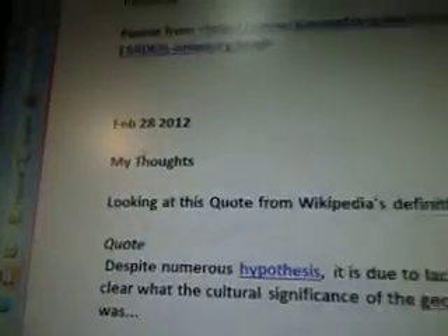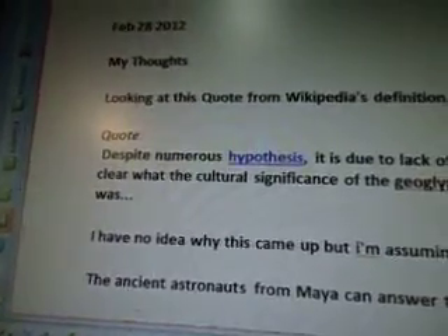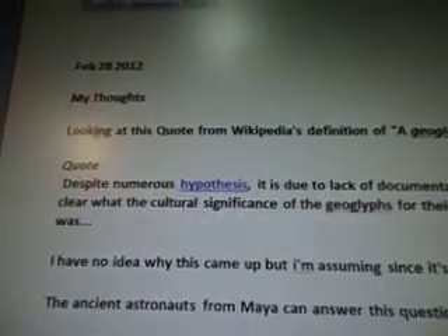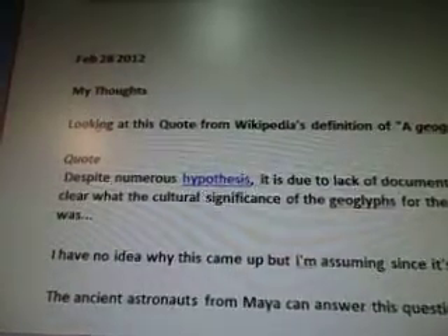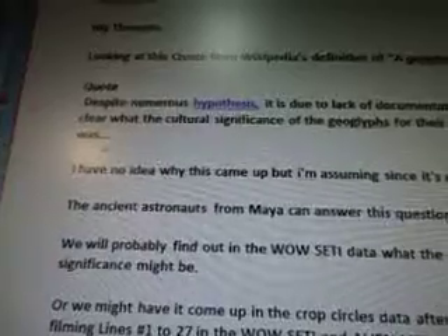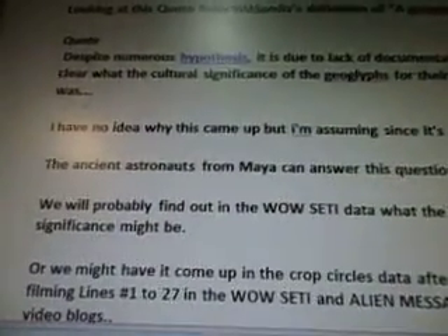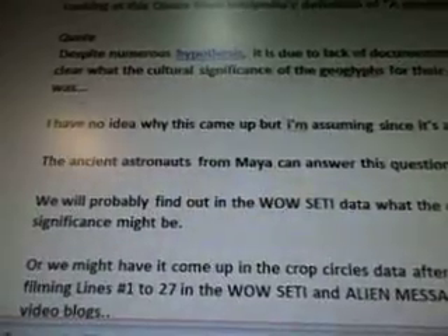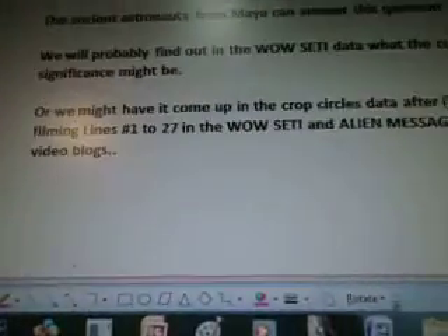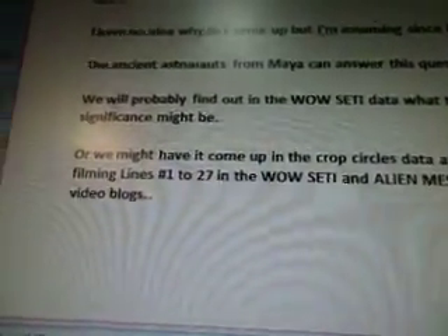February 28th, my thoughts. Looking at this quote from Wikipedia's definition of a geoglyph: 'Despite numerous hypotheses, it is due to the lack of documentation not clear what the cultural significance of the geoglyphs for their creators was.' I have no idea why this came up, but I'm assuming, since it's a mystery, the ancient astronauts from Maya can answer this question. We will probably find out in the wild study data what the cultural significance might be, or it might come up in the crop circles data after I finish filling lines 1 to 27 in the wild study and alien message meanings video blogs.